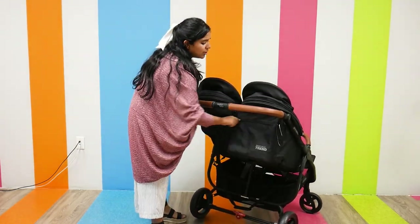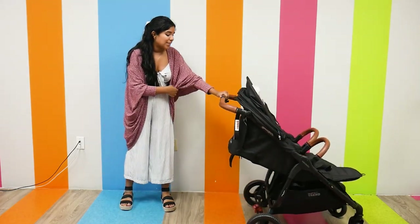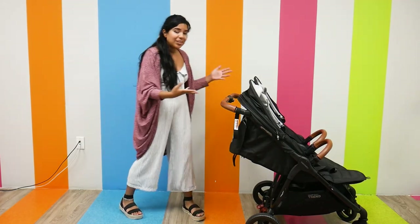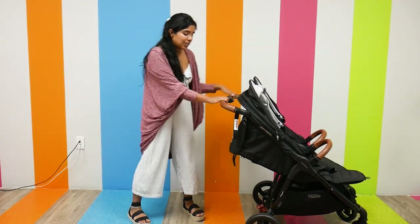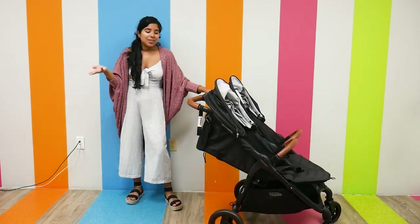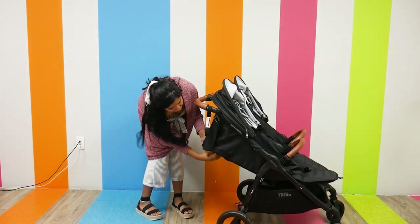The storage is also top-notch. You get a little pocket on the back of the seat for keys, phone, or small items, and the under-seat storage basket can definitely fit at least two large diaper bags and then some — so you get a lot of storage with this stroller. Folding this stroller is beyond easy; it probably has the easiest fold of all the strollers we're covering today.